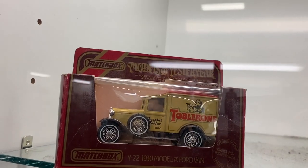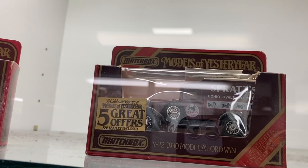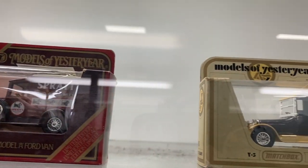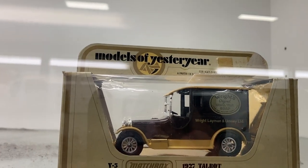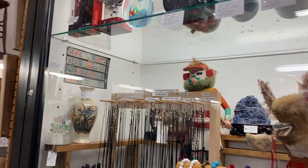These are really cool matchbook cars — Models of Yesteryear. We have Toblerone, we have Spratz, and we have something I can't read. My knees have Spratz. Yeah, when we were looking at those Disney pins I was squatting too long. We're getting old, y'all. My knees have Spratz! Blatz on Draft.